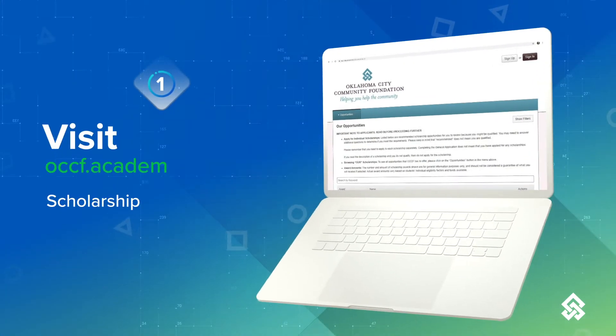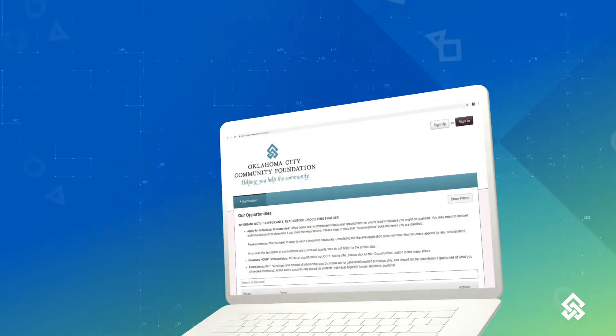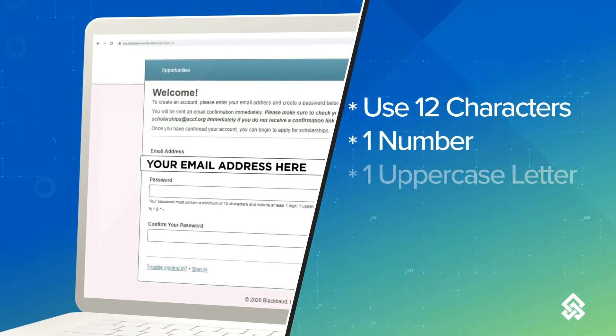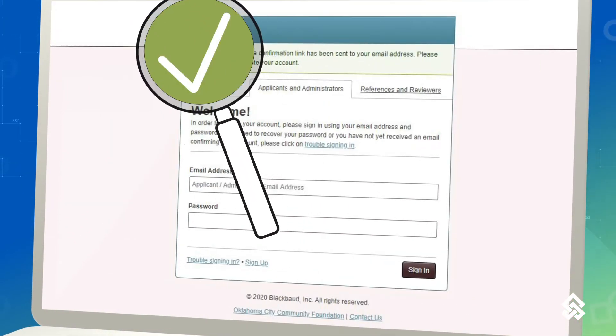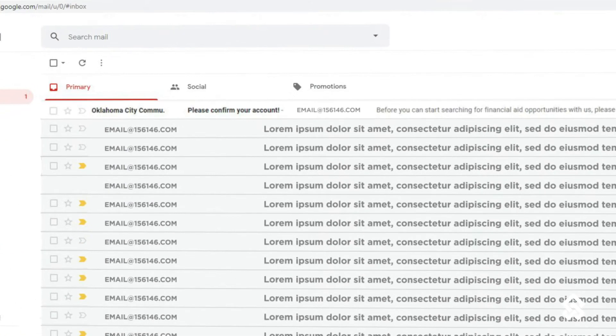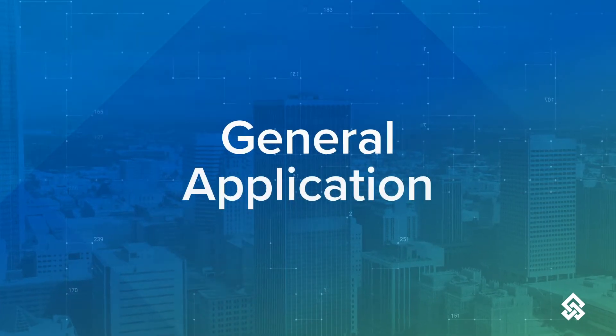All you have to do is apply. First, visit OCCF.AcademicWorks.com. Click on the sign up button in the right hand corner to create an account. Make sure you come up with a unique password. You will see a green check mark once you have entered your password successfully. You will receive an email from Oklahoma City Community Foundation that will prompt you to the next step of the process called the general application.